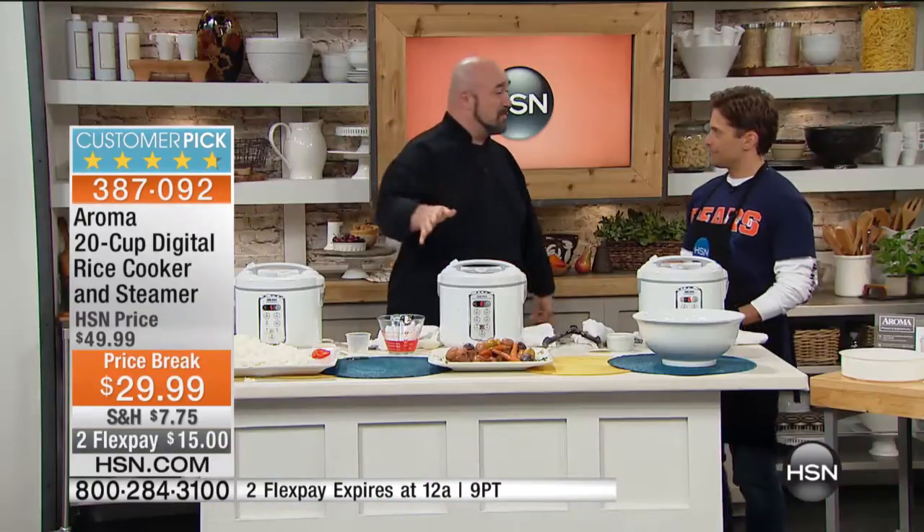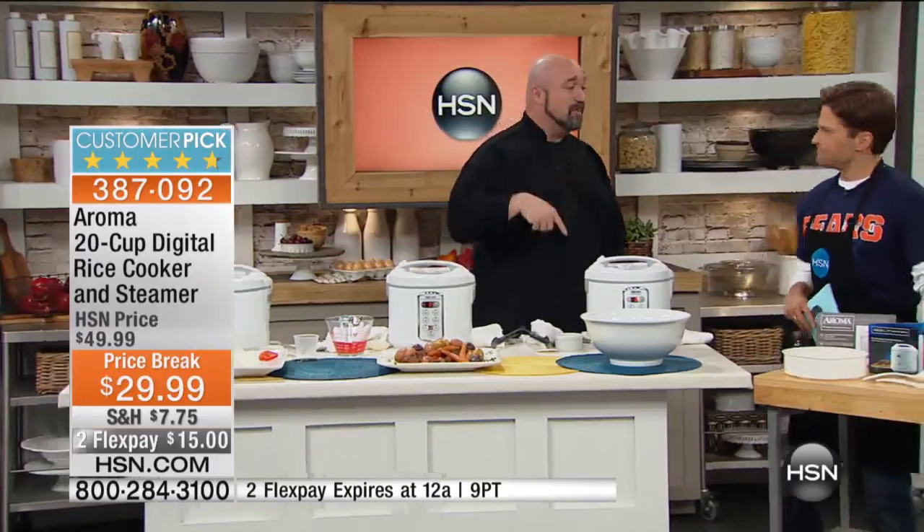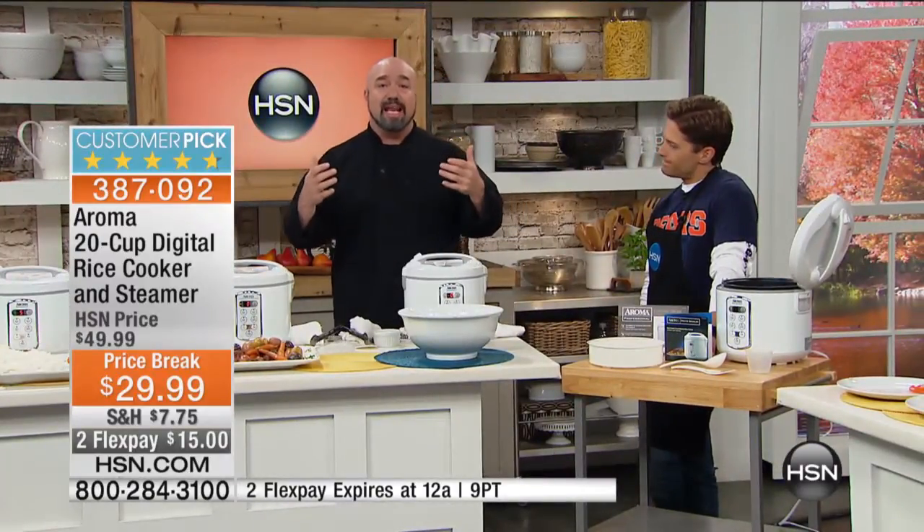23 customer reviews, brand new item — I think it's only ever aired once — and out of those, 22 are four and five star. Everybody that's getting their hands on this absolutely loves it. The versatility of this machine is out of this world. And not only are you getting the machine for that price, but you're getting all of the accessories: the steam basket, the paddle, the ladle, the measuring cup, the cookbook — the whole nine yards.